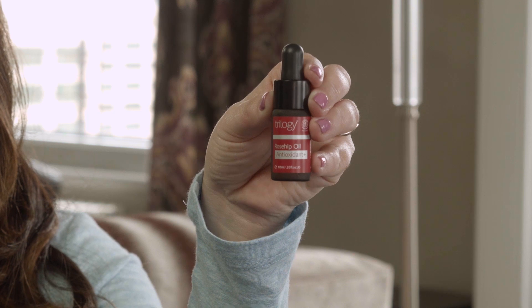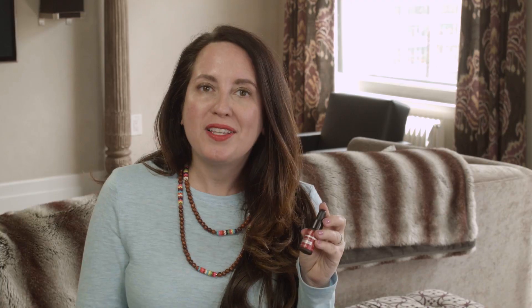Right now, my favorite is this Trilogy Rosehip Oil Antioxidant Plus. What I particularly love about it is it's natural. You can find it at Whole Foods, and I'm sure there are some other natural stores that carry it as well. I tend to have sensitive skin, so the more natural, the better.